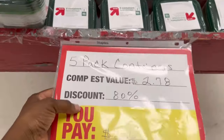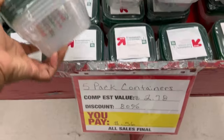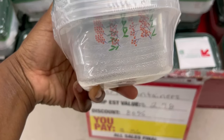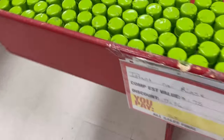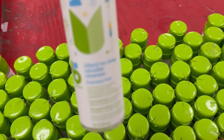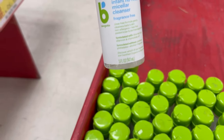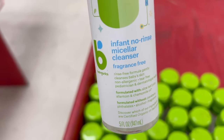They have a good bit of good items here. You guys know I'm an 80%-off girl. Look at these — these are $0.56. That's a really, really good price for these little storage containers. Really good price for those. These over here are $0.50. Let me see what these are — Infant Non-Rinse Micellar Cleanser. Those are $0.53.